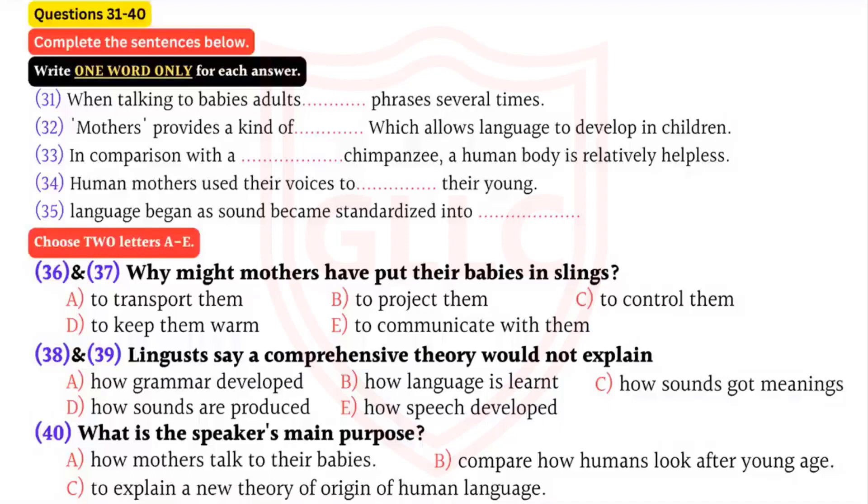According to a new theory, motherese forms a kind of framework for the development of language in children. This baby talk originated as a response to another aspect of human evolution: walking upright. In contrast to other primates, humans give birth to babies that are relatively undeveloped. Whereas a baby chimpanzee can hold on to its four-legged mother shortly after birth, helpless human babies have to be held and carried everywhere. Having to hold an infant constantly would have made it more difficult for the mother to gather food. Researchers suggest human mothers began putting their babies down beside them while gathering food, and would talk to their offspring to pacify them during separation. This remote communication system could have marked the start of motherese.